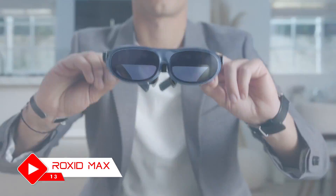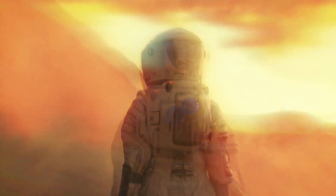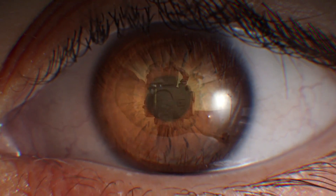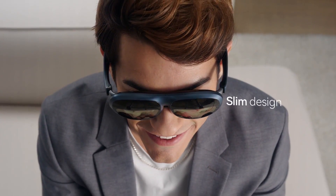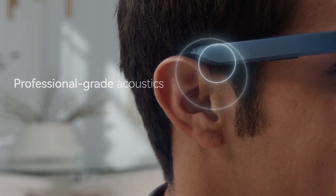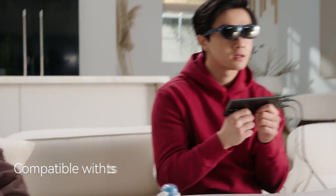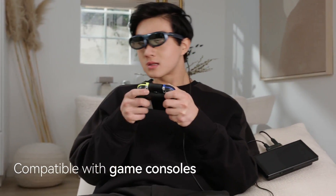Step into the future of smart home technology with Rocket Max. These AR glasses provide an immersive augmented reality experience that seamlessly integrates digital content with the real world. Through advanced display technology, you can see virtual objects and interactive elements overlaid onto your surroundings. The best AR glasses are not just technologically advanced, but they also boast a sleek and stylish design with a lightweight and comfortable frame.